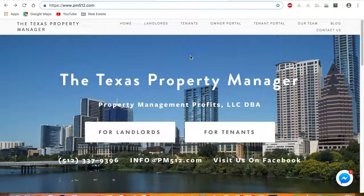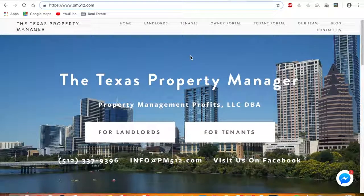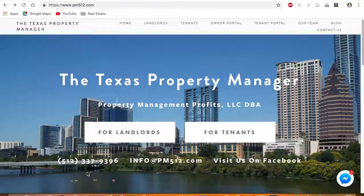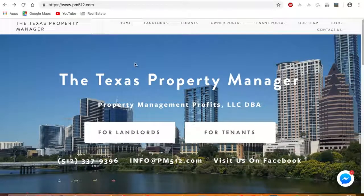For those of you who don't know who we are, we are a property management company. We manage rental properties for $99 in the Austin, Texas area as well as the surrounding cities. If you want more information about what we do, our website is www.pm512.com. Our phone number, email, and Facebook page are available — go ahead and check us out there. But I'm going to go ahead and jump right into it.